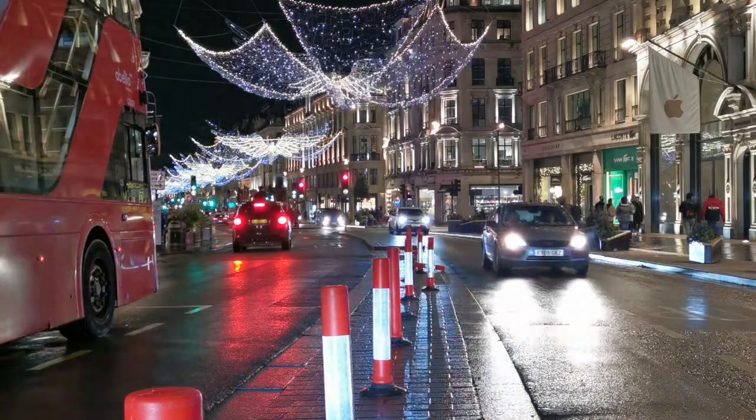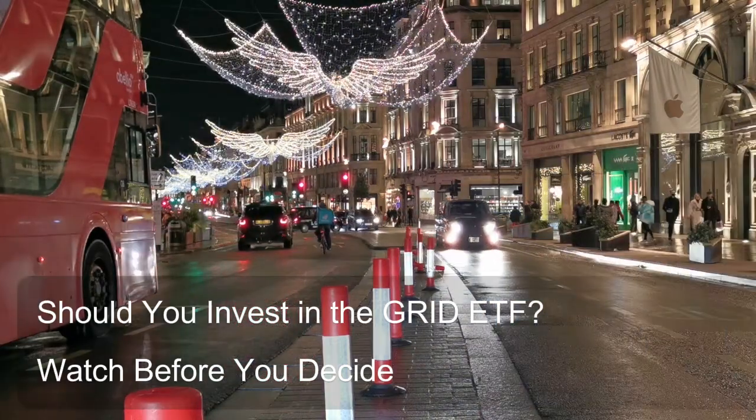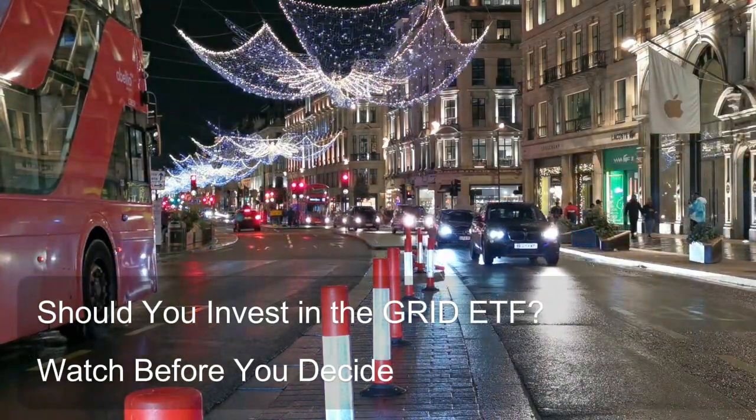Alignment with SRI goals: If your investment strategy prioritizes socially responsible investing (SRI), the focus on clean energy and infrastructure upgrades associated with the Grid ETF can complement your overall goals.